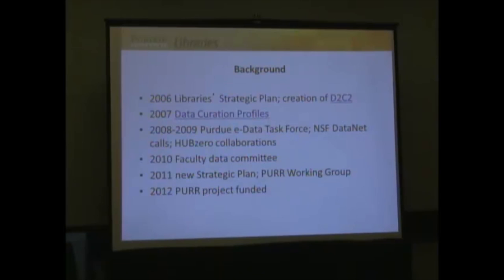You can find out more at datacurationprofiles.org. Essentially, this involved going out to researchers in different domains at Purdue and the University of Illinois and asking them about their needs for data curation — what data will you share with whom and when? The result was a case study methodology producing data curation profiles. This was very valuable: we were learning not just about data curation at large, but the specific needs of our researchers.